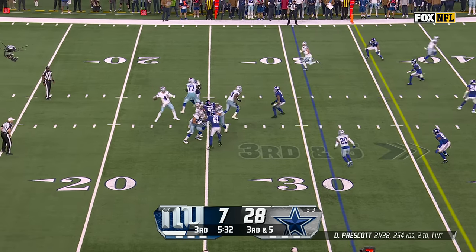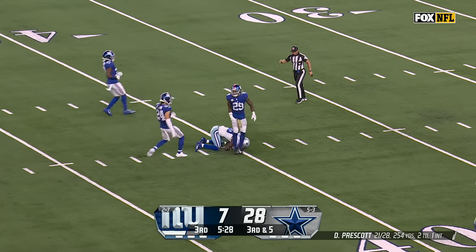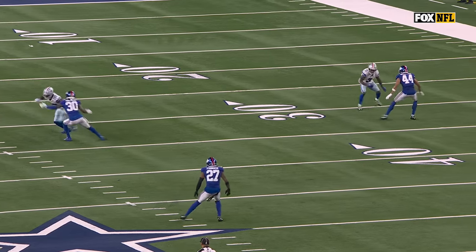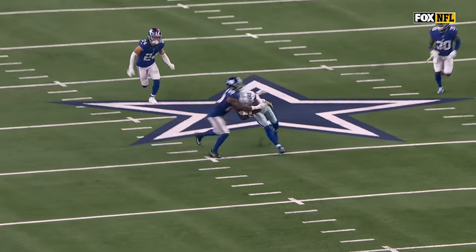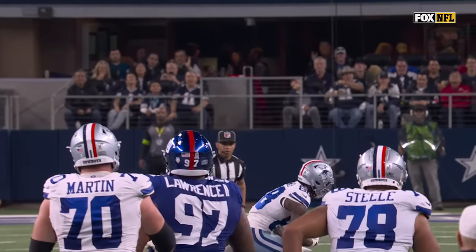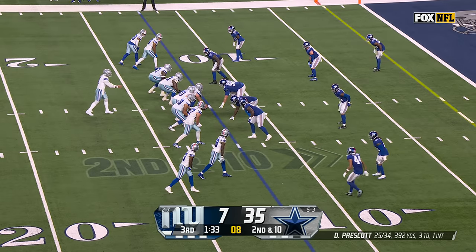Four-man rush, stunts picked up. Deep over the middle, and CeeDee Lamb will make another big catch into Giants territory, down to the 40. This is just a simple little vertical seam. They have Dane Belton, who's a safety, playing middle linebacker, with two split safeties. He's got to get more depth, he's got to elevate this ball. CeeDee Lamb's able to... yeah, here we go! That's it!